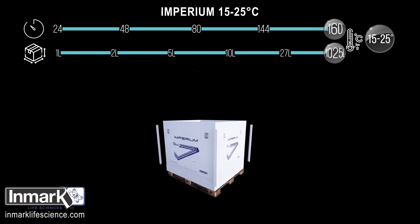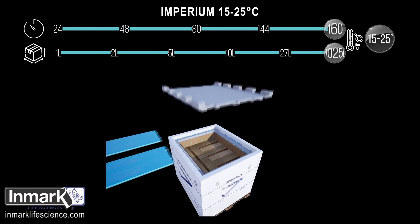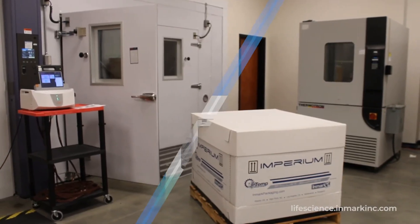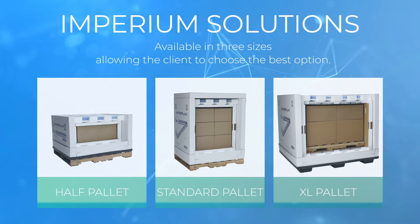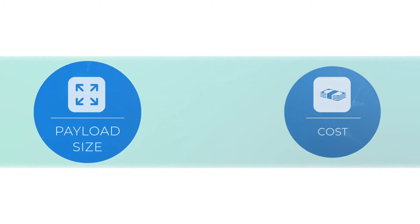Temperature and duration requirements are two key factors that help Imperium stand apart from other passive solutions. Imperium has simple, modular solutions available in three sizes — half pallet, standard pallet, and extra large pallet — allowing the client to choose the best option based on risk, temperature range, temperature duration, payload size, and cost.